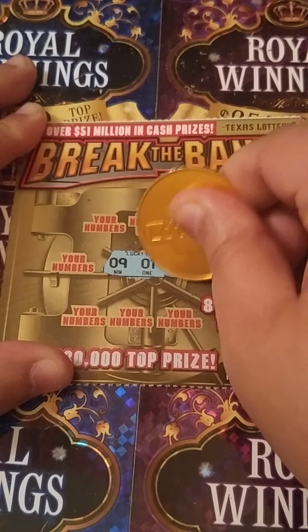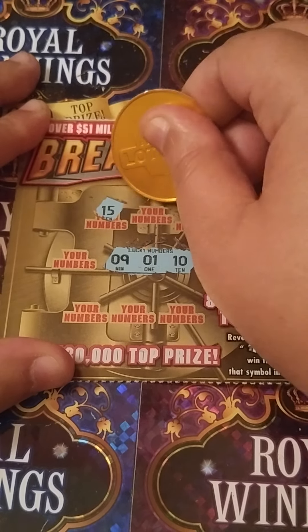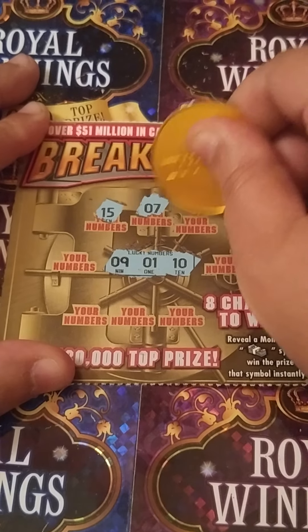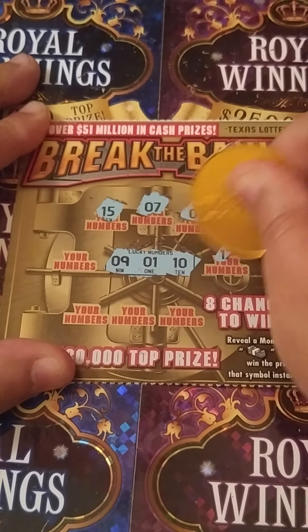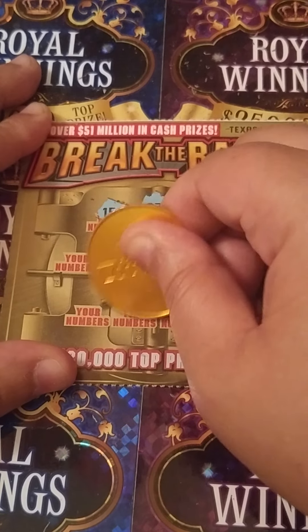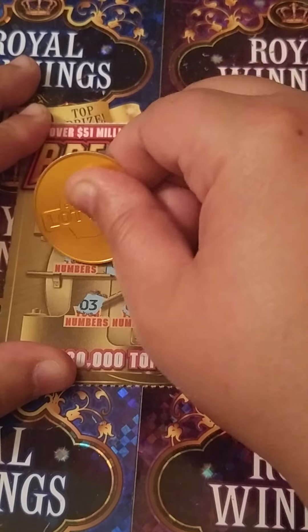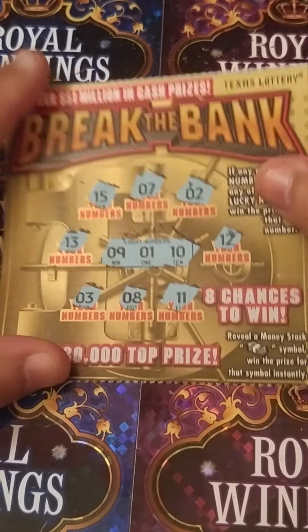Alright, we're looking for a 9, 1, and a 10, or a stack of cash. We got a 15, a 7, a 2, a 12, 11, gambler number, 8 — one off — come on we need one on — a 3, and last spot is a 13. Nothing on that one.